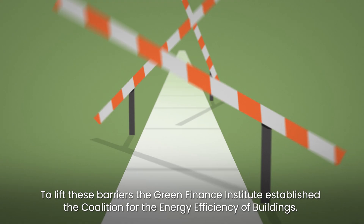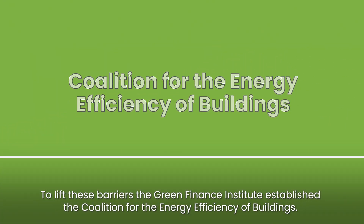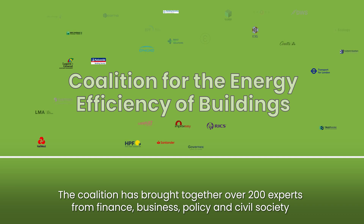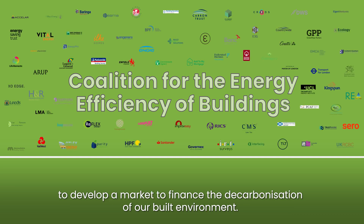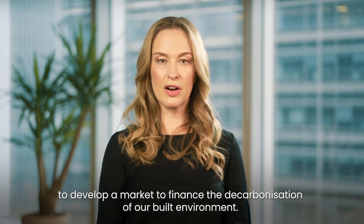To lift these barriers, the Green Finance Institute established the Coalition for the Energy Efficiency of Buildings. The coalition has brought together over 200 experts from finance, business, policy and civil society to develop the market to finance the decarbonisation of our built environment.